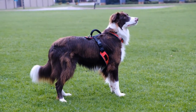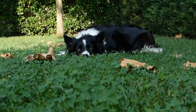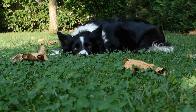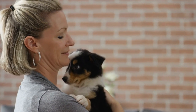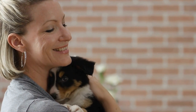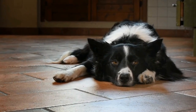Regular exercise is crucial for both Border Collies and Border Terriers to keep them physically fit and mentally stimulated. Border Collies, being highly active dogs, require more intense exercise sessions such as long runs, agility training, or even herding activities. Border Terriers, though smaller in size, also need regular exercise to prevent obesity and ensure their overall well-being. Daily walks, playtime, and interactive toys are great ways to keep them physically and mentally engaged.